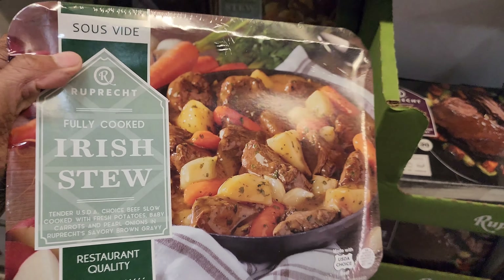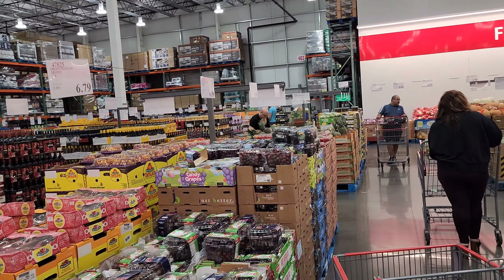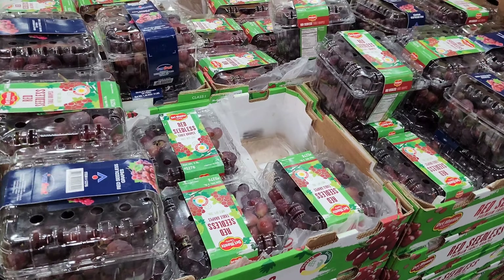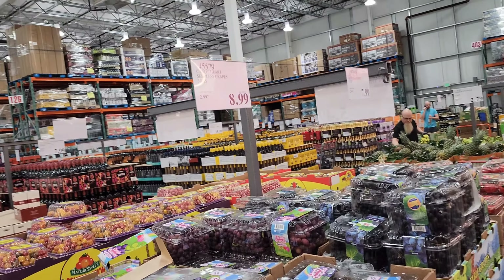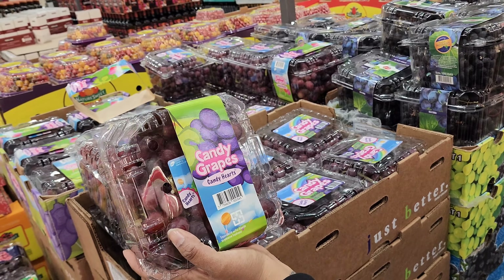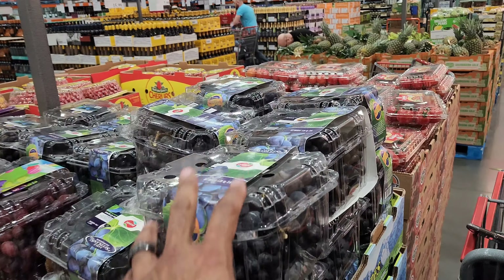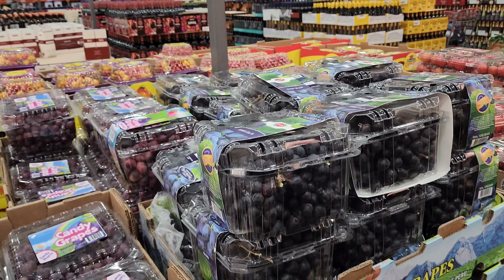Three pounds of green grapes for $6.79 — a great price. Comment below: are you a green grape or purple/red grape person? They also have Del Monte red seedless premium grapes for $6.59, candy heart seedless grapes for $8.99 — apparently super sweet — and black seedless grapes for $7.99.